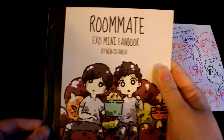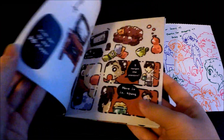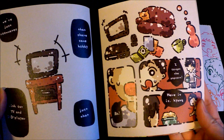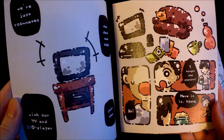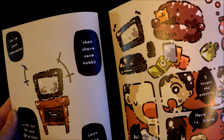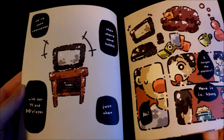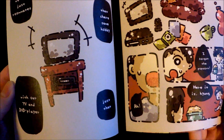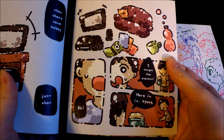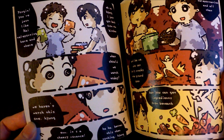This is handmade and it's really nicely done. It's about roommates that share the same hobby with their TV and DVD player. It's like a small comic book — it's really cute.